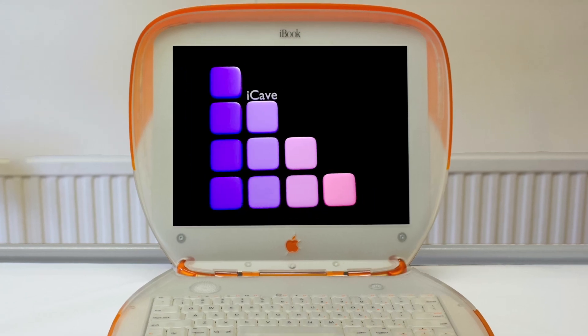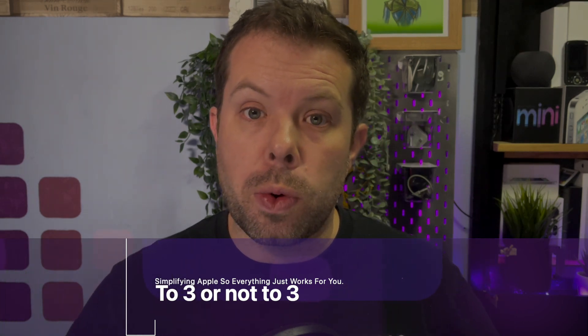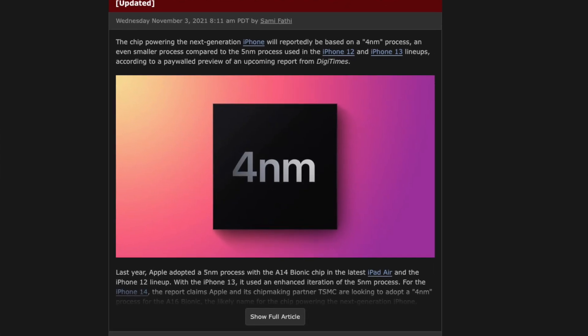I was wrong about the 3 nanometer A16 for the iPhone 14. In yesterday's show I covered the reports that TSMC's 3 nanometer process wouldn't be ready in time for the iPhone 14, the A16 SoC, and presumably the Mac's M3 generation. Some of you in the comments were saying maybe they'd use a 4 nanometer process, and I went through triumphantly saying nope, rumor says 5 nanometers still. And yet there's a little updated tag on the article on Mac Rumors — looks like 4 nanometers is the one. So sorry about that.